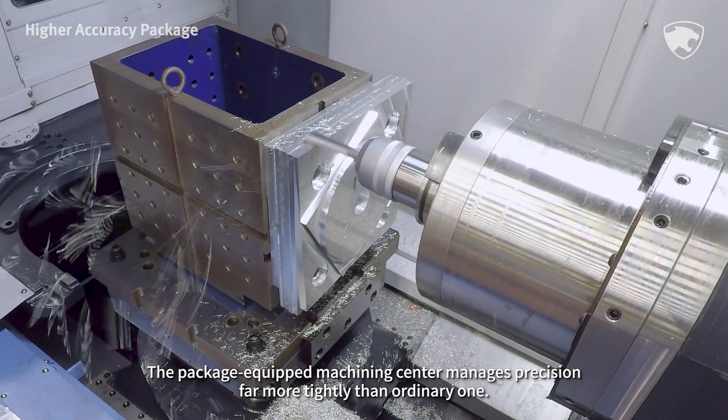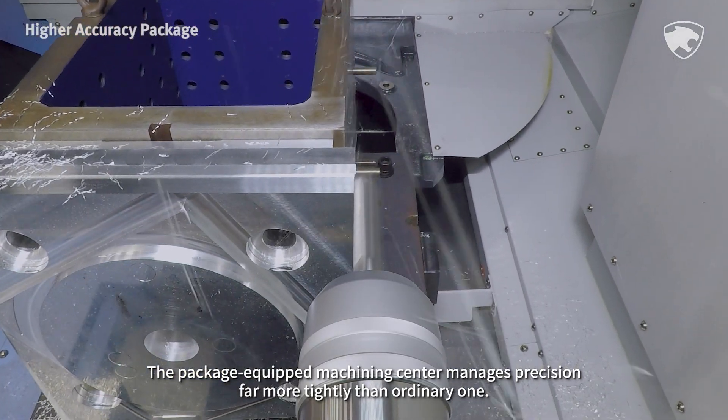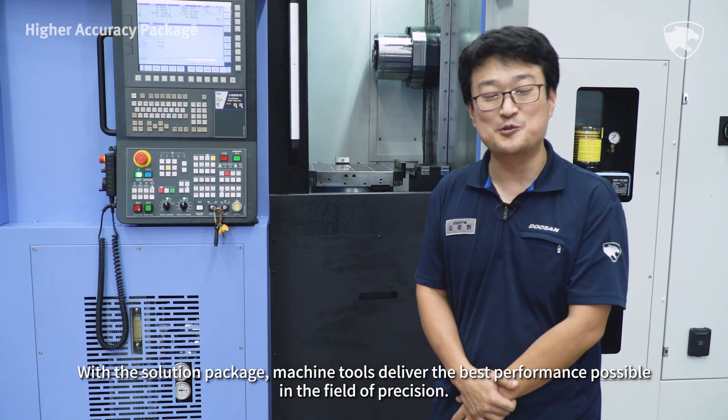The package-equipped machining center manages precision far more tightly than an ordinary one. With a solution package, machine tools deliver the best performance possible in the field of precision.